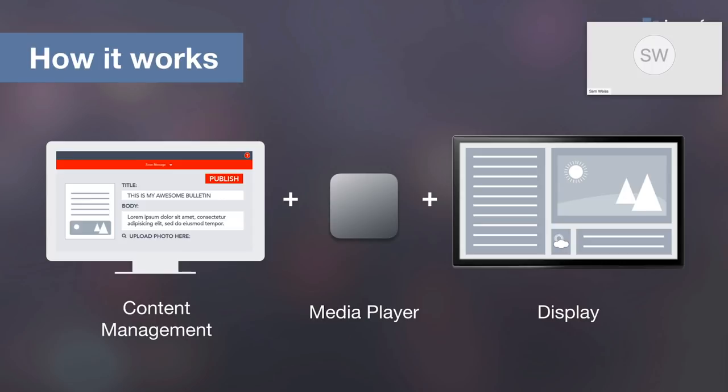What does it take today in a non-Apple TV world to install and configure a media player? If you're running a Windows-based media player, you have to install Windows, go do all of the Windows updates, install the digital signage player application, configure it to grab content from the content management software, make sure it's on the network, and make sure all the security settings are right. It's a little labor-intensive.